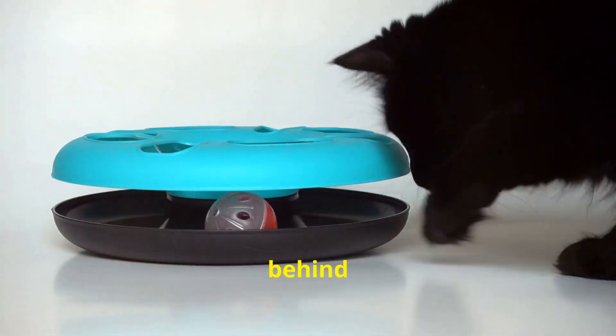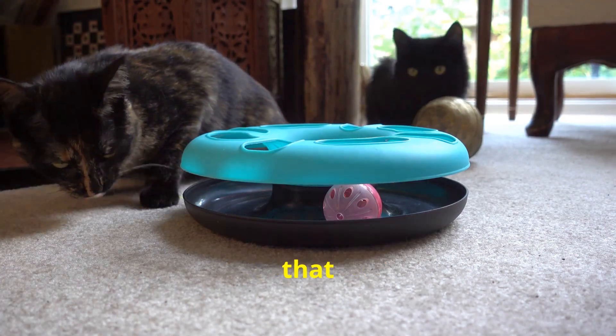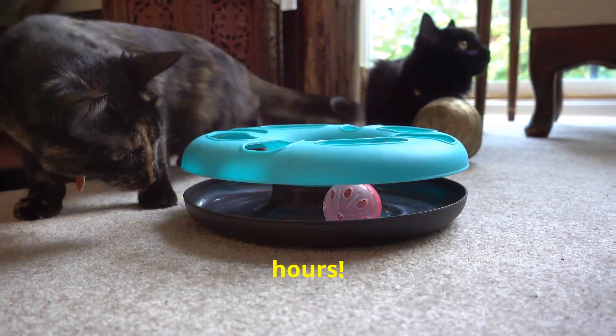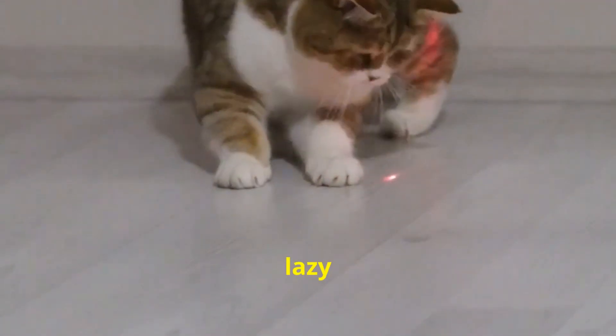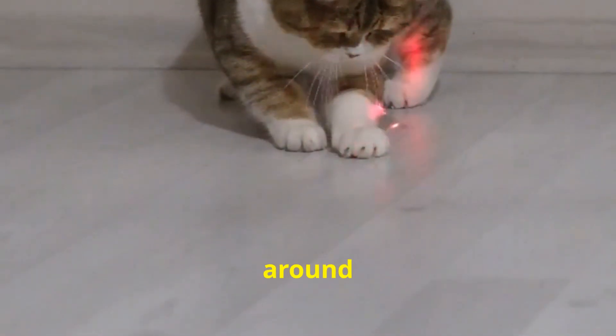Next, the technology behind this toy is just amazing. It features an automatic mode with unpredictable patterns that keep your kitty entertained for hours. Say goodbye to bored and lazy cats — this laser toy will have them pouncing, chasing, and running around like never before.